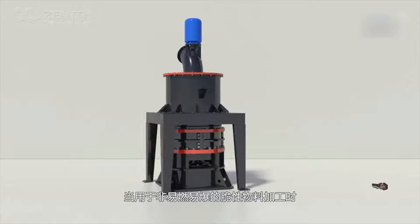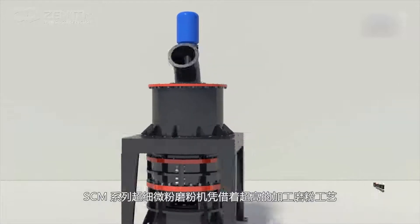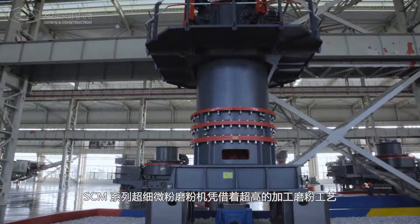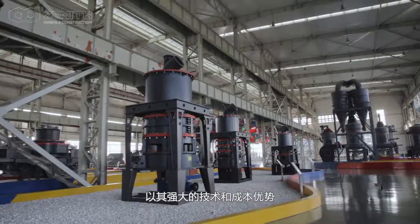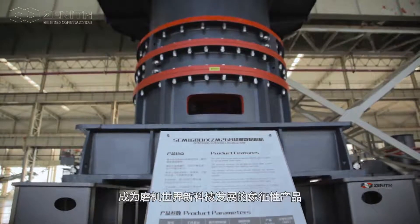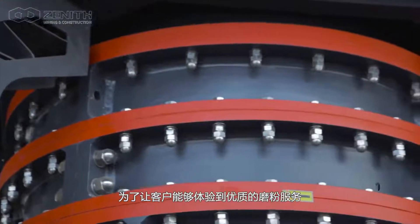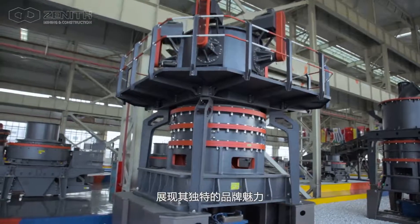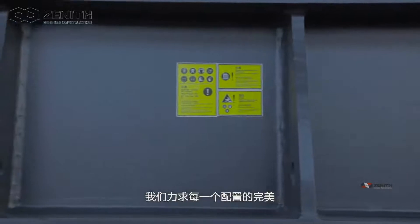When used for processing brittle, non-flammable and non-explosive materials, the SEM series ultra-fine mill is made by excellent grinding process with powerful technology and low-cost advantage, becoming a typical product of new science and technology in the mill world. We do our best to make every configuration perfect so that our clients can experience high-quality grinding and witness our brand's special capabilities.